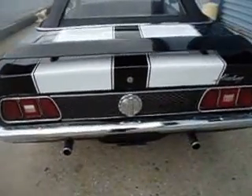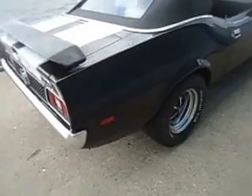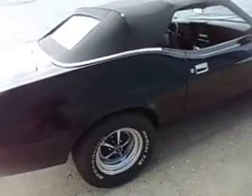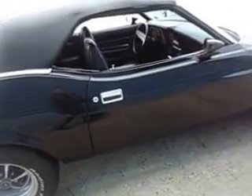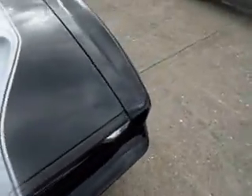You can see the dual tailpipes, front and rear spoilers, and custom stripes. Just a nice cruiser — you can get in and drive this thing anywhere you want, very reliable, excellent.